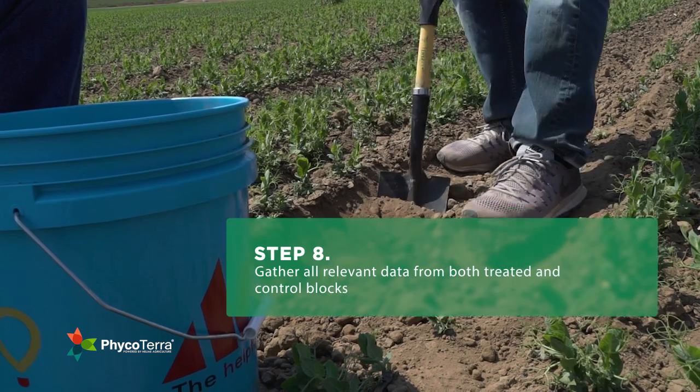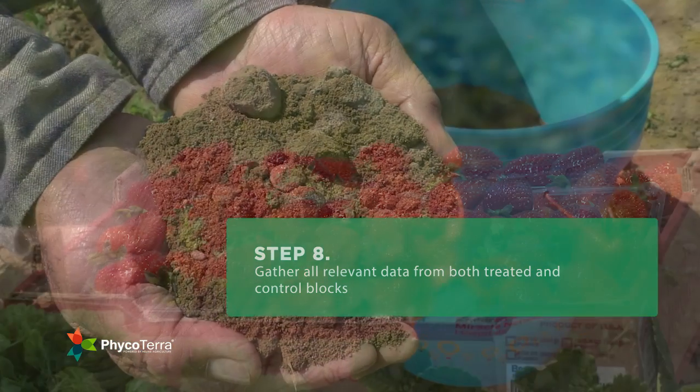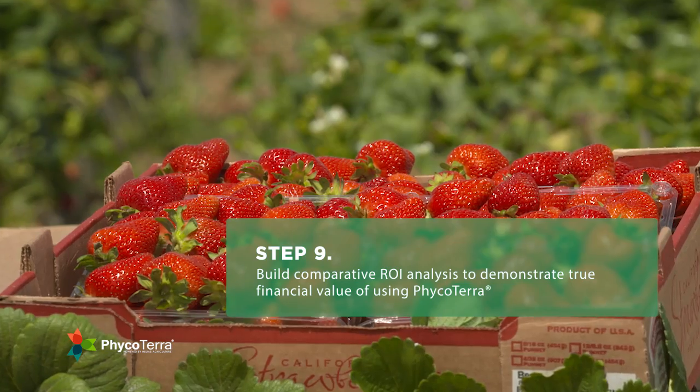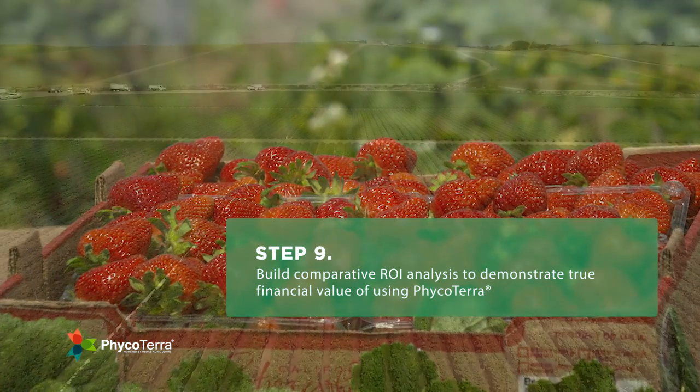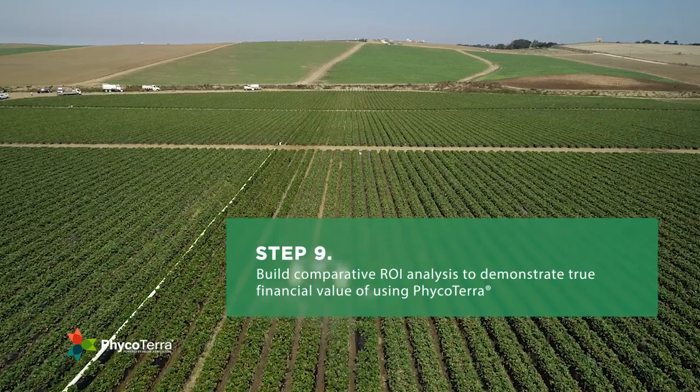Step eight, time to gather all relevant trial data from both treated and control blocks. Step nine, with data in hand, build a comparative ROI analysis that will demonstrate the true financial value realized from using Phyco Terra on your farm.